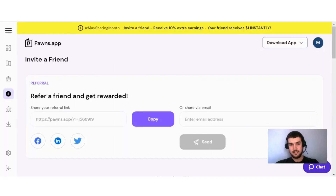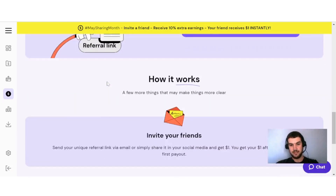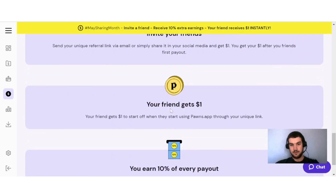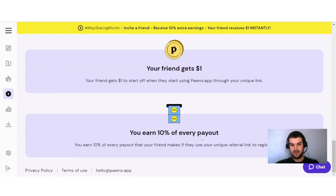You can also boost your earnings by inviting your friends. Find your referral link in the 'Invite a Friend' tab. You invite your friends by sending your unique referral link via email or sharing it on social media. You get $1 after your friend's first payout, and your friend also gets $1 to start. Additionally, you earn 10% of every payout your friend makes if they use your unique referral link to register.